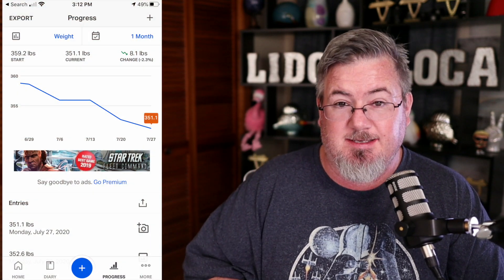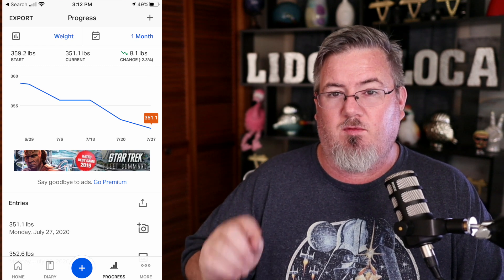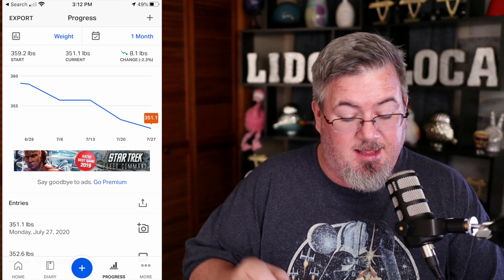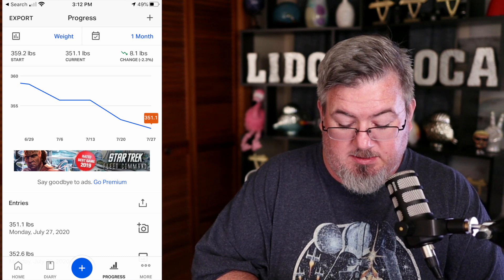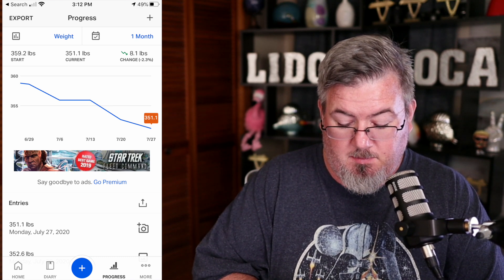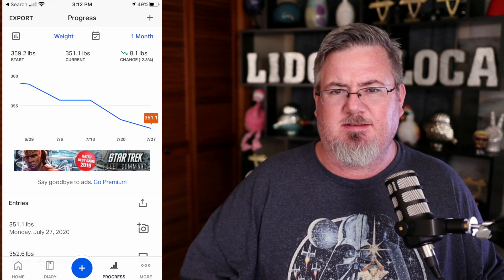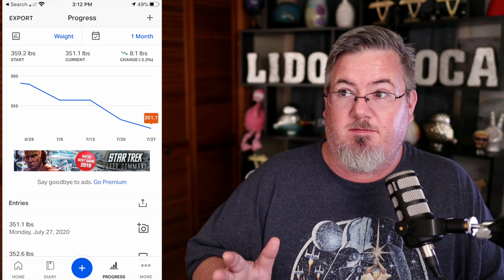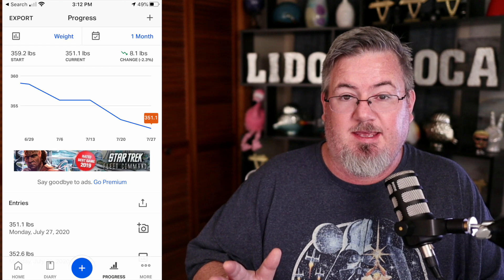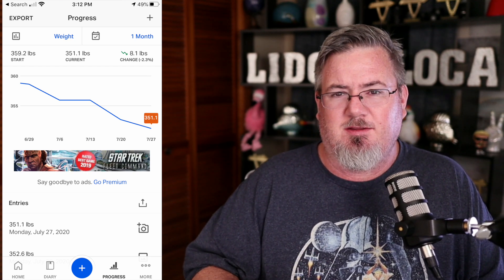I weighed last week 352.6. This week 351.1, for a loss of 1.5 pounds. That puts our total overall weight loss at 20.7 pounds — 20 pounds down since we started this journey 8 weeks ago. So what if I do 4 more sets of 8? Then I'll be down 100 pounds. Just slow and steady is winning the race.